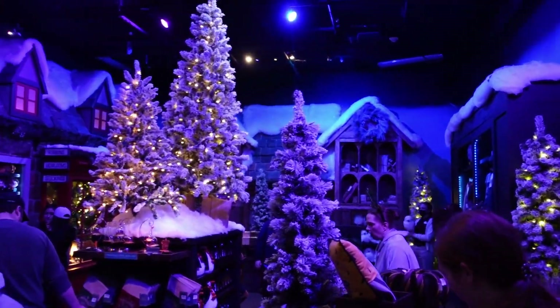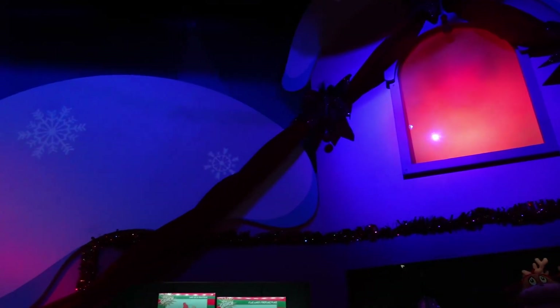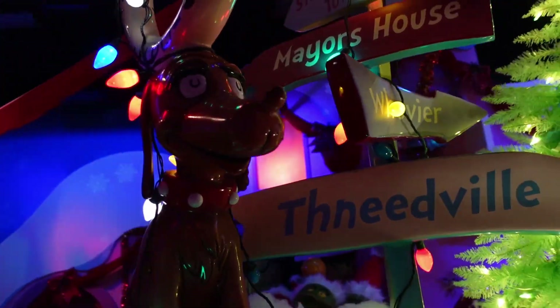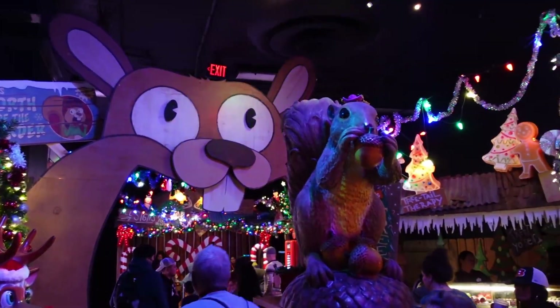We plan on visiting the Tribute Store. We haven't even been somehow this holiday season so we're excited to see that. I always love the Tribute Store — it's one of my favorite things at Universal actually. It's so detailed and everything they do, and I always like to compare them, saying I like this one better or the last one better.